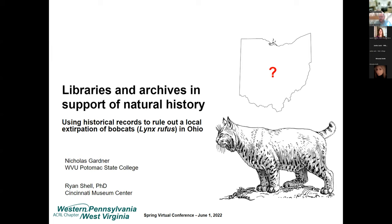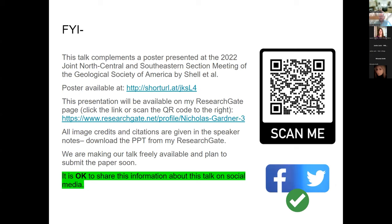In the interest of disclosure, none of my library's actual archival collections were used for this — it really benefited from how much people have made digitally available, which I'll touch on later. This talk complements a poster presented at the GSA section meeting earlier this year, available on my ResearchGate page. After this presentation I'll be uploading a copy of this PowerPoint there as well, with all image credits for the bobcat pictures. It's okay to discuss this talk on social media — the journals we're targeting for publishing won't care.